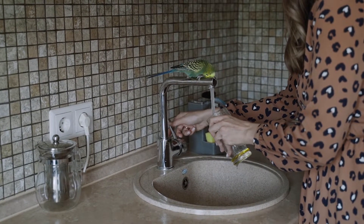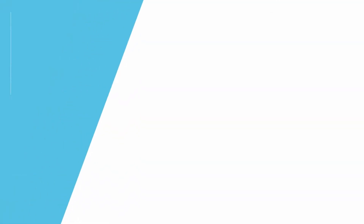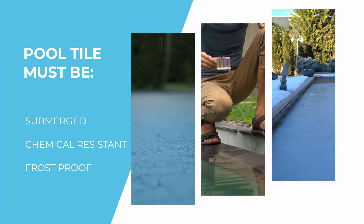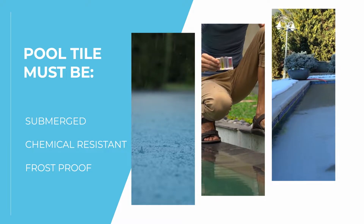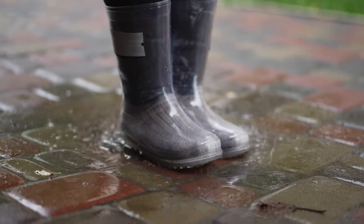Unlike the tile used in a kitchen backsplash or bathroom, pool tile needs to withstand being submerged in water, blasted by UV rays, exposed to harsh pool chemicals, and be able to hold out against huge temperature fluctuations and severe weather. For these reasons, pool tiles need to meet certain standards such as water absorption, thermal shock, and other standards.